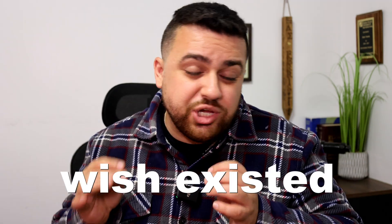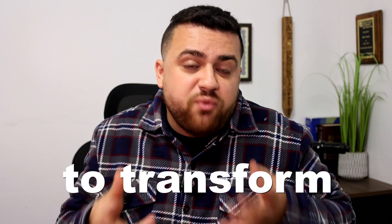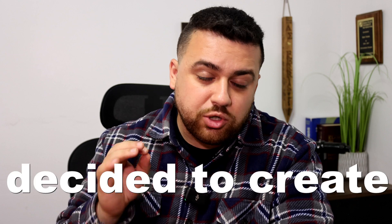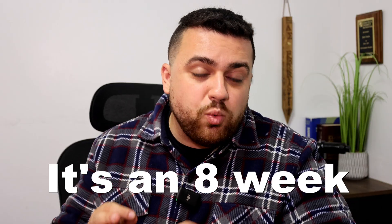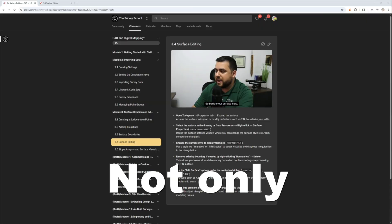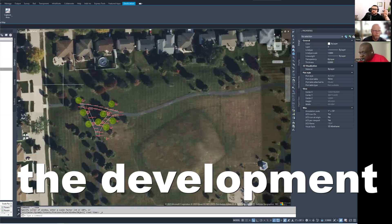That's why I created what I wish existed when I needed it most — a step-by-step system designed for surveyors and geospatial specialists who want to transform their geospatial data into valuable CAD deliverables. And this summer, I've decided to create something special: CAD Camp 2025. An interactive experience that will teach you everything you need to know about AutoCAD Civil 3D. This isn't just another online course — it's an eight-week interactive experience where we'll tackle CAD together as a community, with live calls where you can ask questions and have direct access to me during the development process.